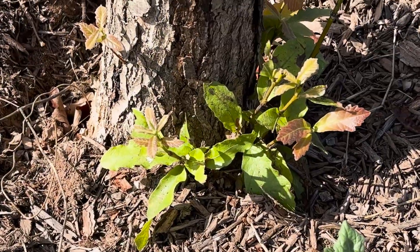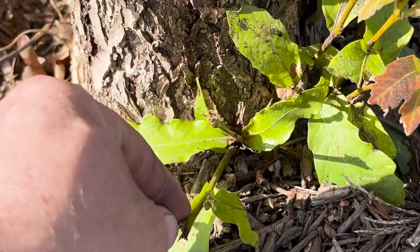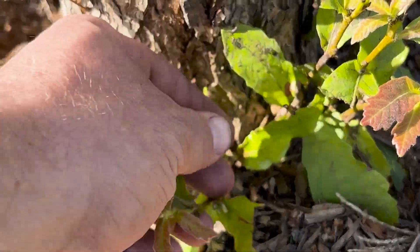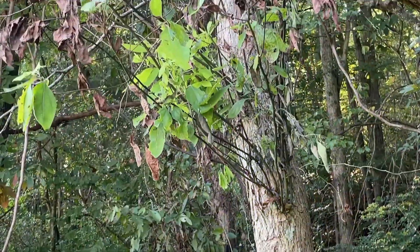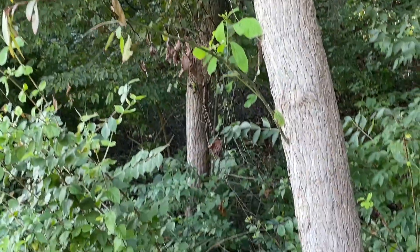A common symptom you'll oftentimes see alongside dieback is the production of water sprouts, sometimes called suckers, along the roots, trunk, or main branches of the tree. These water sprouts are basically the tree's last-ditch effort to get nutrients back into the roots.